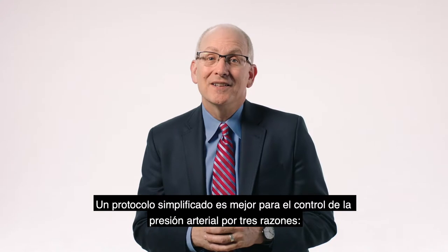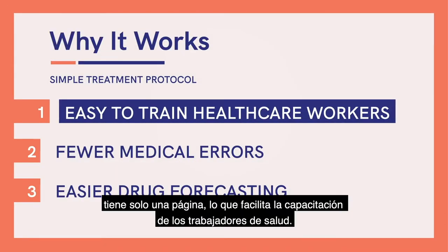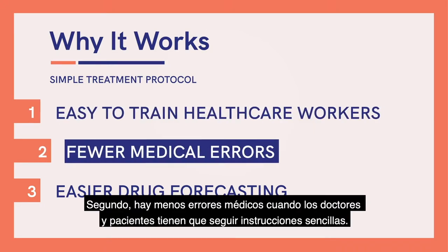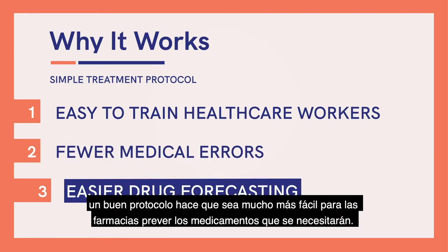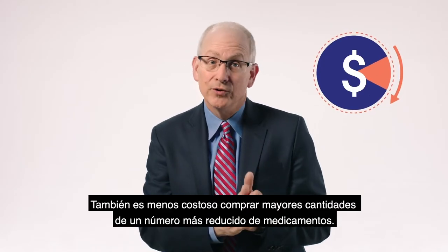A simple protocol is best for blood pressure control for three reasons. First, it's just one page, so it's easy to train healthcare workers. Second, there are fewer medical errors when doctors and patients have simple instructions to follow. And third, a good protocol makes it a lot easier for pharmacies to forecast which drugs will be needed. It's also less expensive to buy larger quantities of fewer drugs.